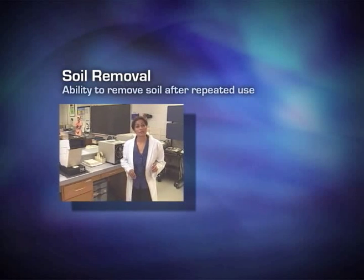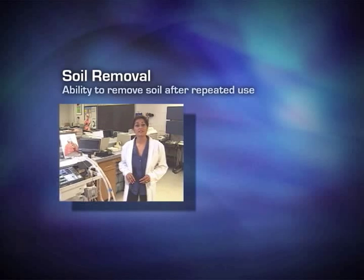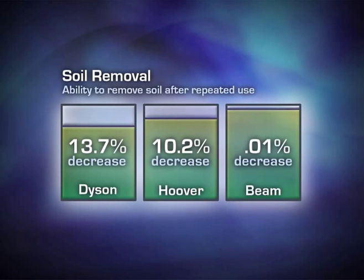Test results showed that the soil removal capabilities of the top performing portables, the Dyson and Hoover brands, decreased significantly, dropping 13% and 10% respectively compared to when they were brand new. Results for the Beam central vacuum system showed that it was just as efficient as when it was brand new.